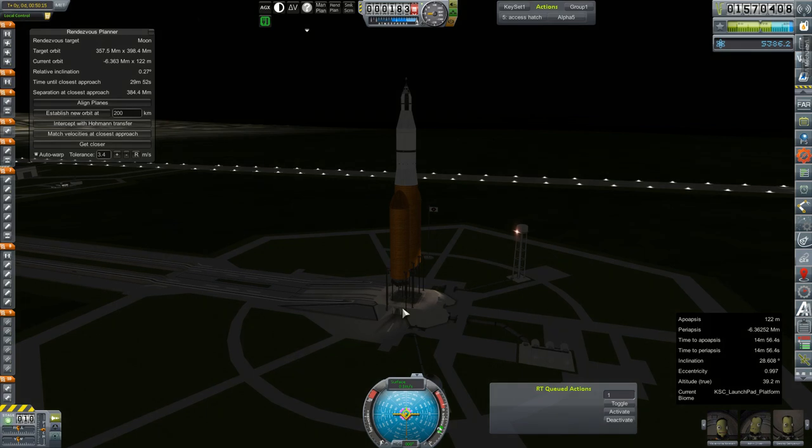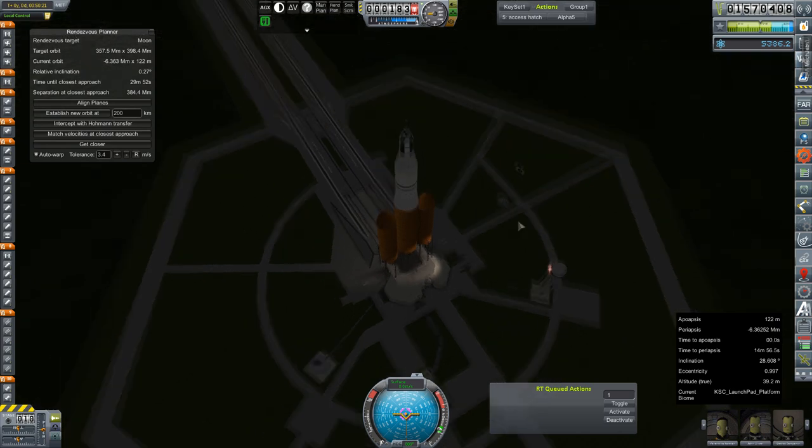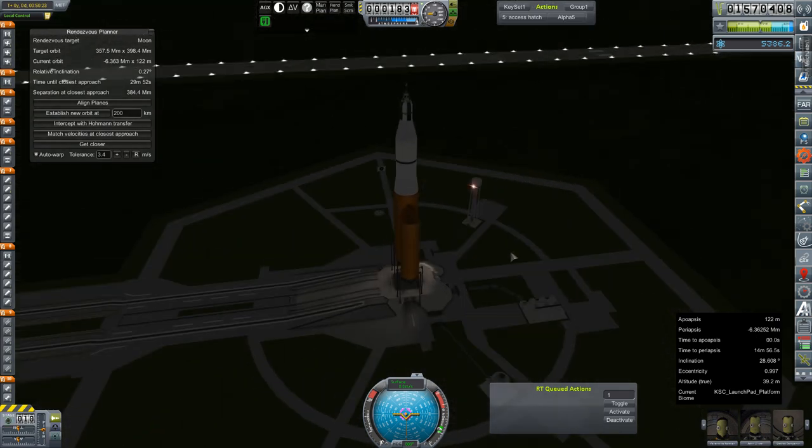Hey everybody and welcome back to Kerbal Space Program RP-Zero. We are out on the launch pad again today, this time with a fully fueled — well, not fully crewed — this is the new Artemis 5L, which actually probably needs a better name. We have a crew of four out of a capacity of six, and we're going to go out to the moon. We've got some work to do out at the Rosalina Memorial Station.